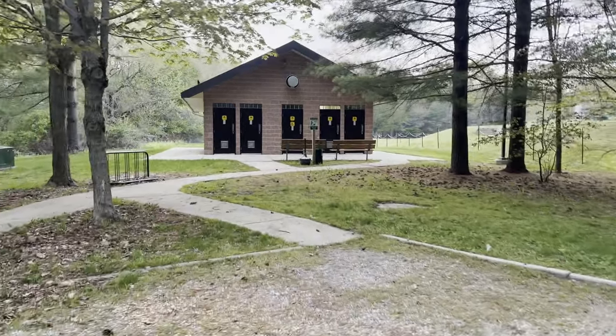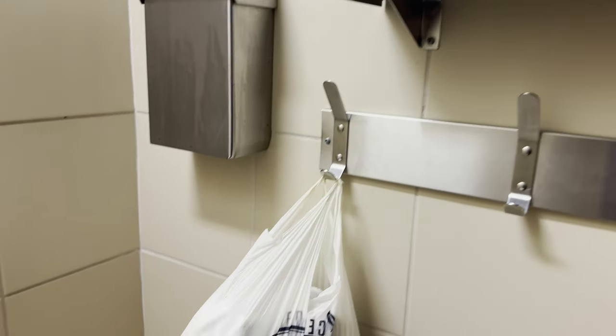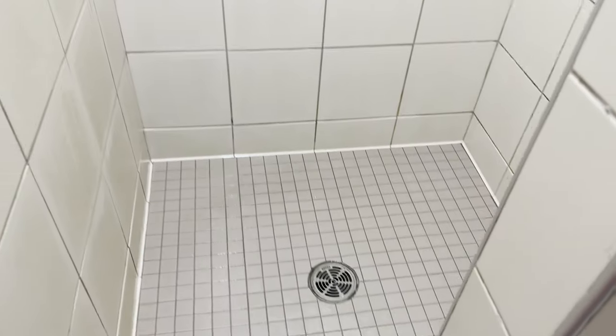Let me take you guys into the shower room. This is a standard shower room — very clean. No weird stuff in there. You know, sometimes in some showers there's some really weird stuff.